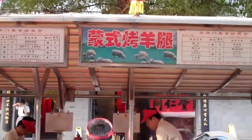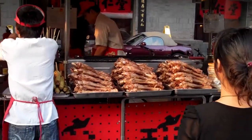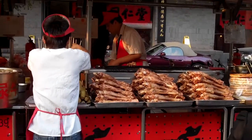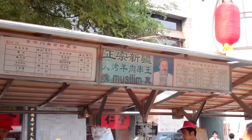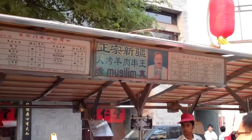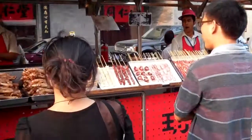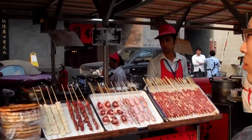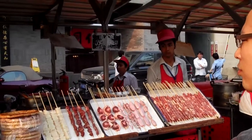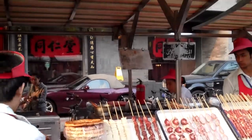This is Mongolian barbecue leg of lamb. You can see the leg of lamb there. And on this side, you have the authentic Xinjiang lamb kebab. I guess this is Muslim Xinjiang cuisine.